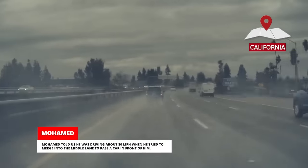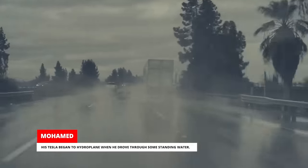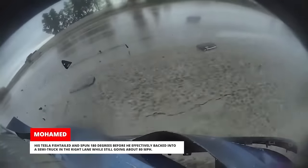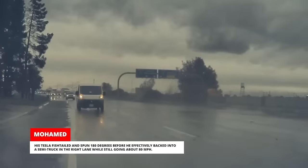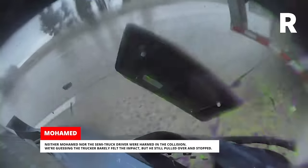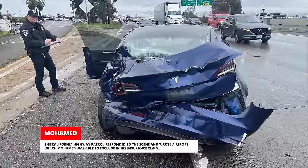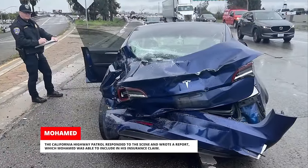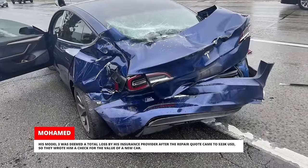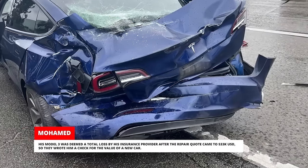Muhammad told us he was driving about 80 miles per hour when he tried to merge into the middle lane to pass a car in front of him. His Tesla began to hydroplane when he drove through some standing water. His Tesla fishtailed and spun 180 degrees before he effectively backed into a semi-truck in the right lane while still going about 80 miles per hour. Neither Muhammad nor the semi-truck driver were harmed in the collision. The California Highway Patrol responded to the scene and wrote a report. His Model 3 was deemed a total loss by his insurance provider after the repair quote came to $33,000, so they wrote him a check for the value of a new car.